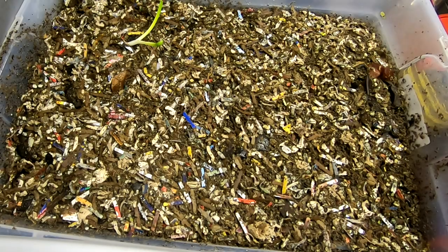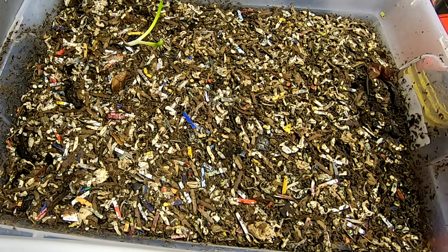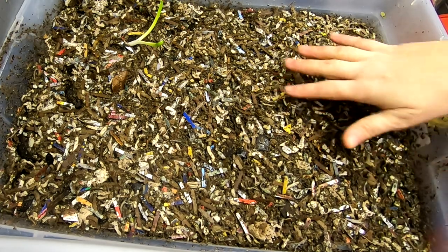Hey guys, it's Ann over at Plant Obsessed and I'm going to take a look in on the European Nightcrawler Only Bins. Let's see what we've got going on today.